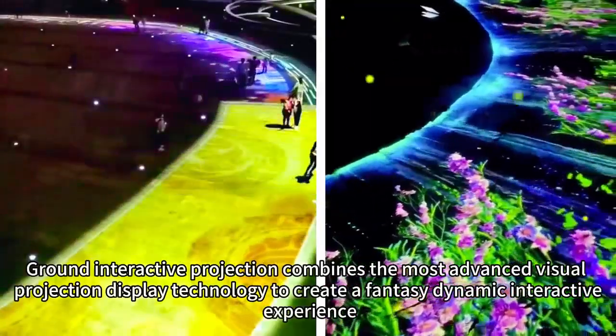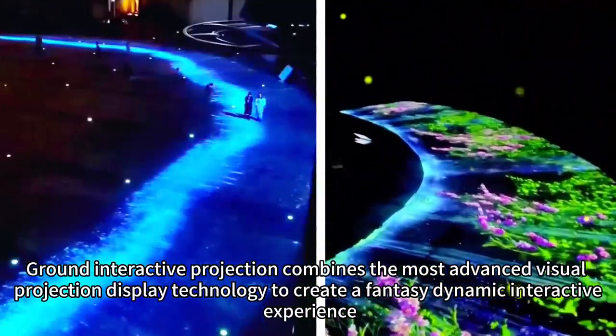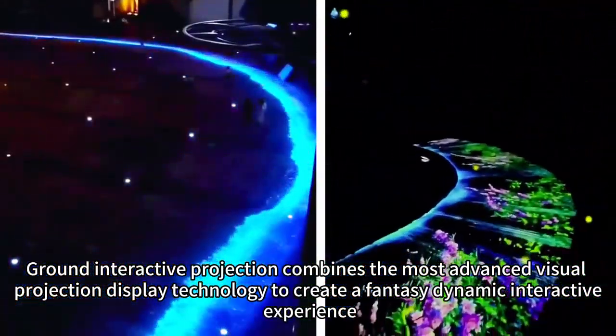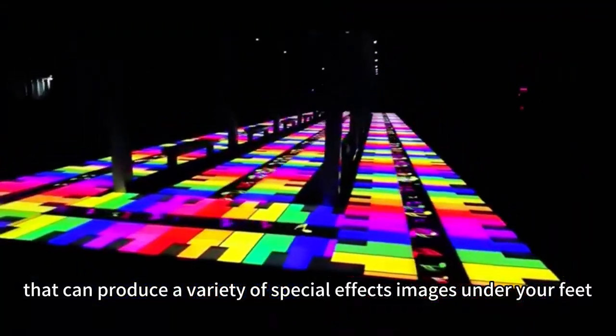Ground Interactive Projection combines the most advanced visual projection display technology to create a fantasy dynamic interactive experience that can produce a variety of special effects images under your feet.